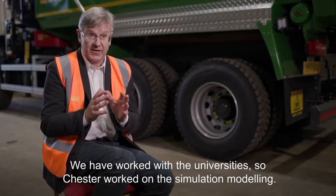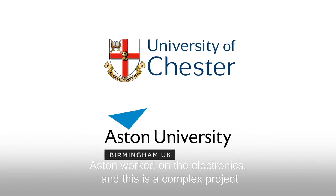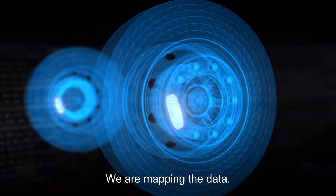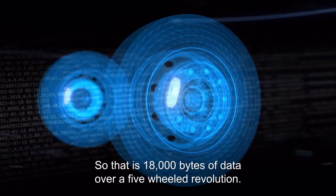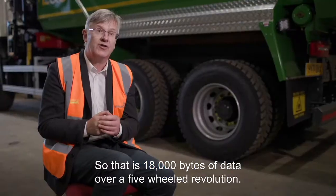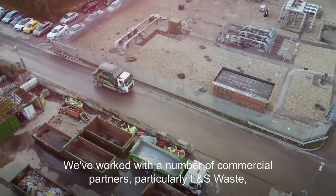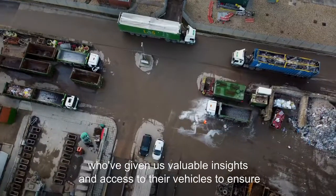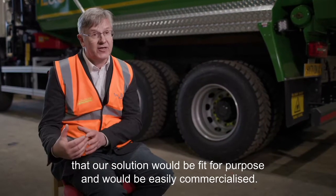We have worked with universities: Chester worked on the simulation modelling and Aston worked on the electronics. This is a complex project because we're not just taking one piece of data — we are mapping 18,000 bytes of data over a five-wheel revolution. We've also worked with a number of commercial partners, particularly L&S Waste, who gave us valuable insights and access to their vehicles to ensure our solution would be fit for purpose and easily commercialised.